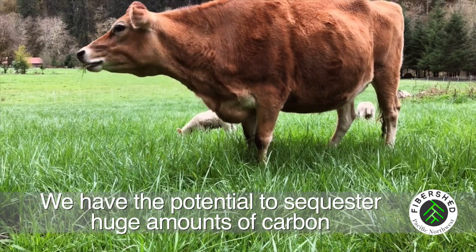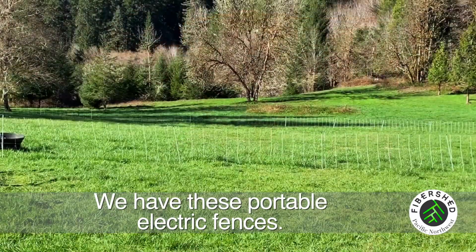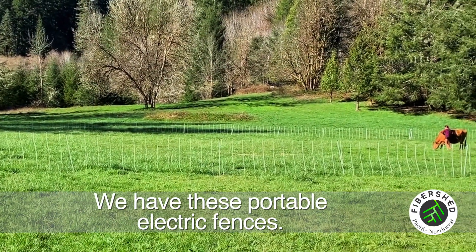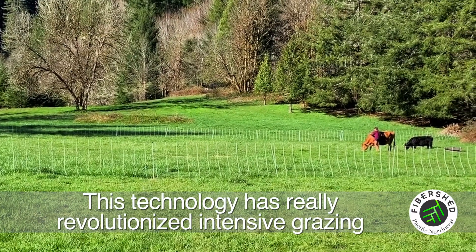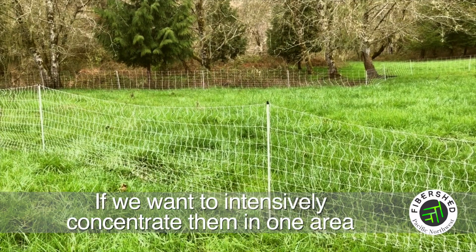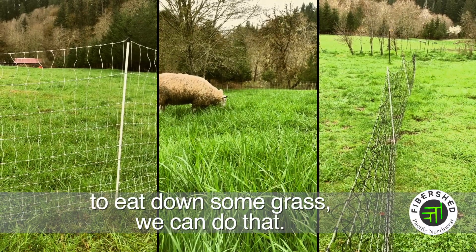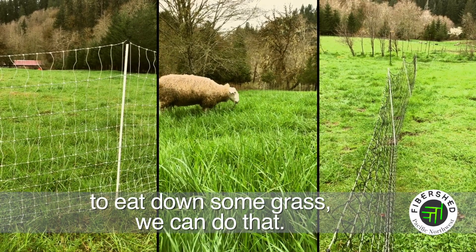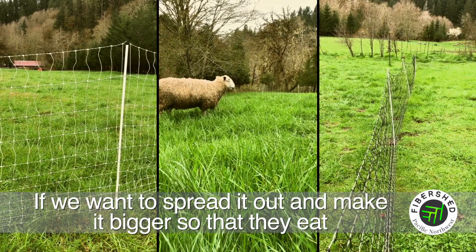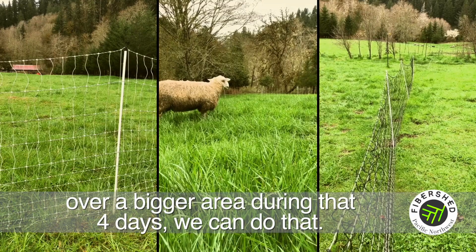We have the potential to sequester huge amounts of carbon in a relatively short amount of time. We have these portable electric fences, and this technology has really revolutionized intensive grazing in the last 20 years. If we want to intensively concentrate them in one area to eat down some grass, we can do that. If we want to spread it out over a bigger area during that four days, we can do that.